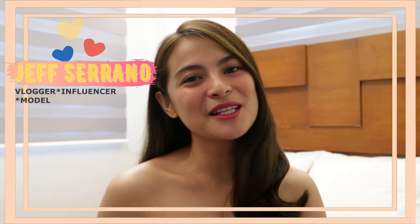Hi guys! Good morning! I'm Jeff, a vlogger, influencer, and a model.